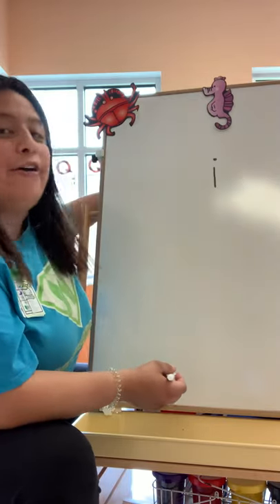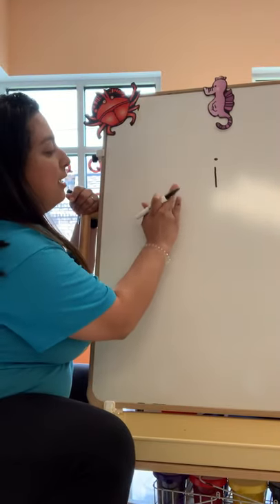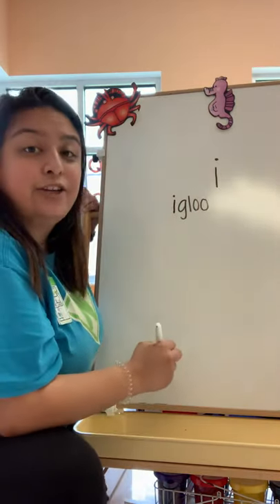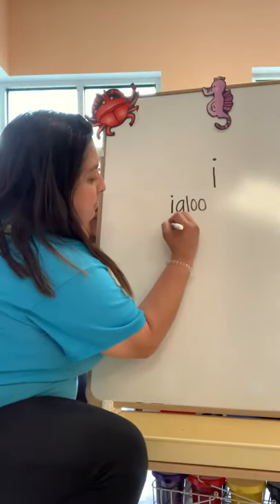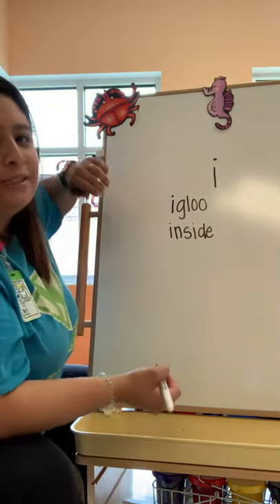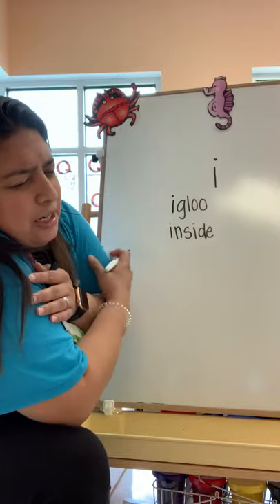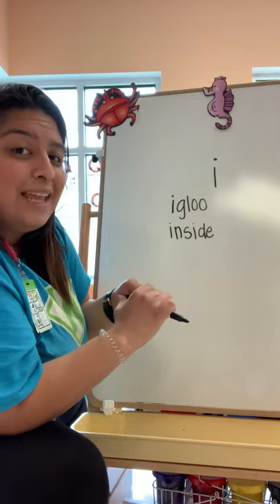Are you guys ready? Pay attention. Let's start off with — igloo. Can you guys tell me what's the opposite of outside? Inside. What is something little that cries and stays inside a crib? It's another word for baby — infant.